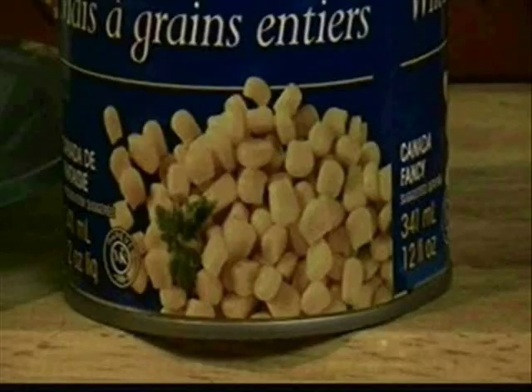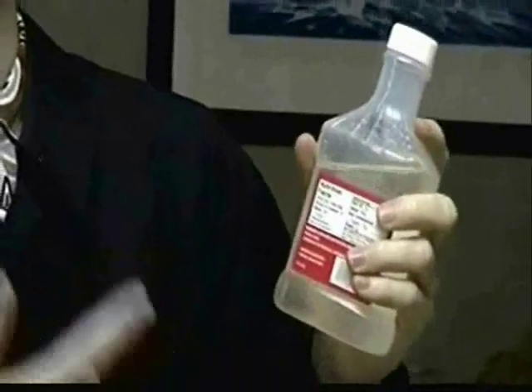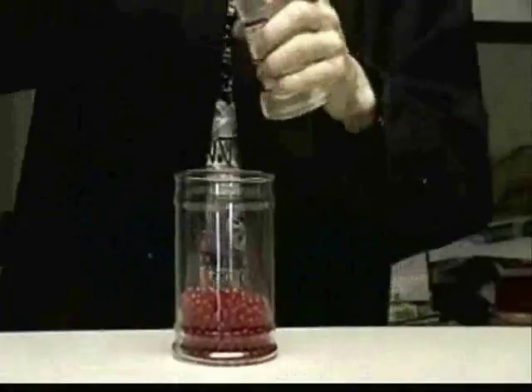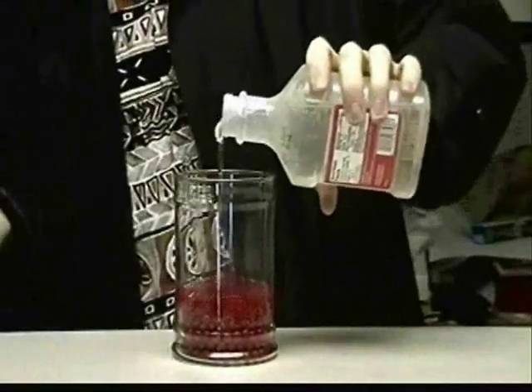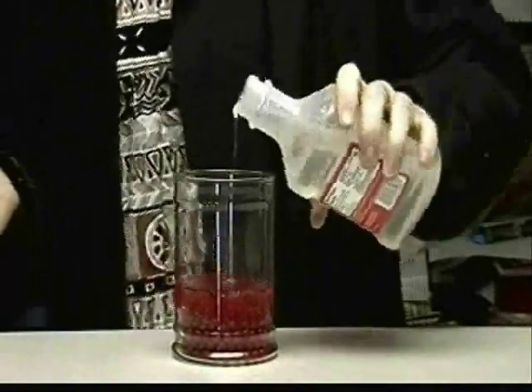Okay, next up, you are going to get yourself some corn syrup. Pour your corn syrup into your container of cinnamon hots. Make sure that your corn syrup level is at least one centimeter above the cinnamon hots.